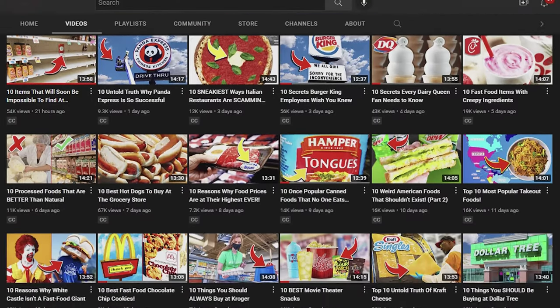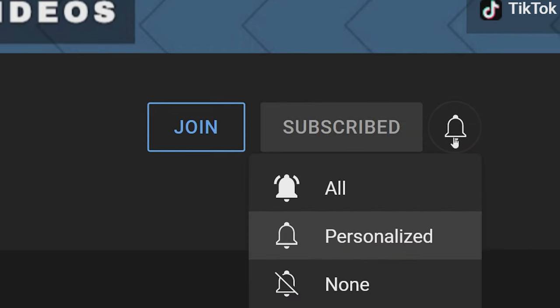We've got a bunch of other videos for you to check out, so go ahead, take your pick and tap or click.